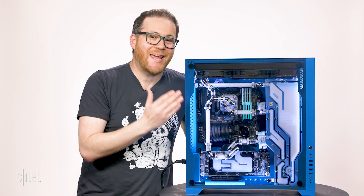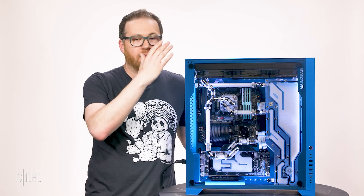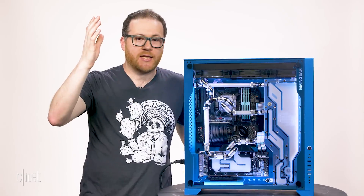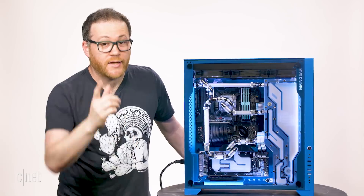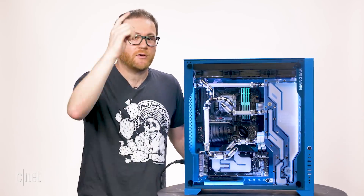I needed to share this with you because it is a damn engineering achievement that absolutely has to be seen to be believed. Look at this thing — it's from the damn future. Thanks so much for watching; I hope to see you again very soon.